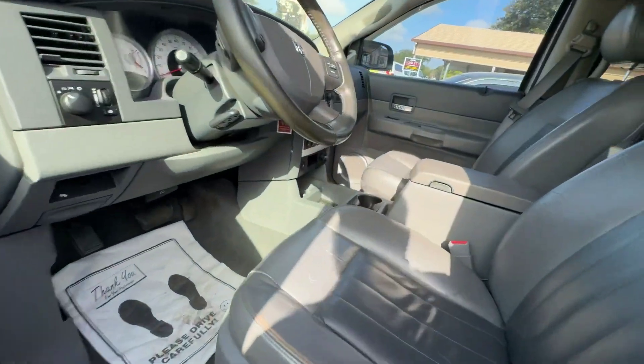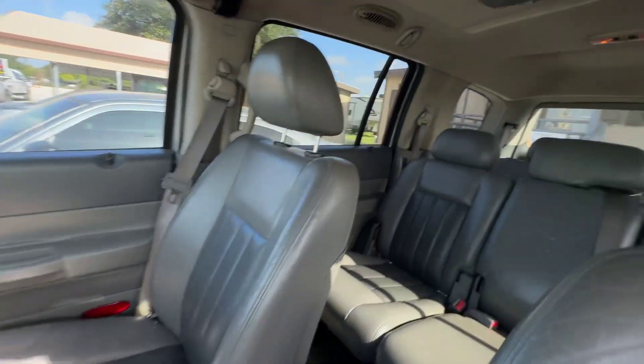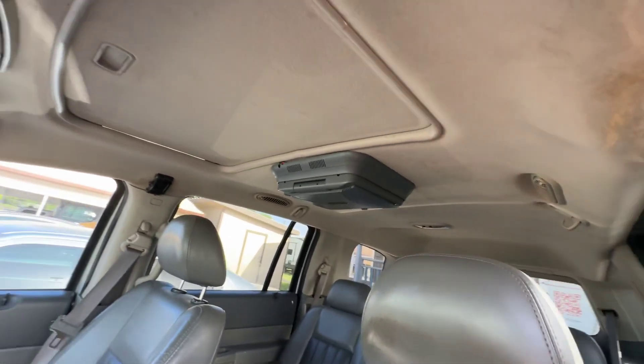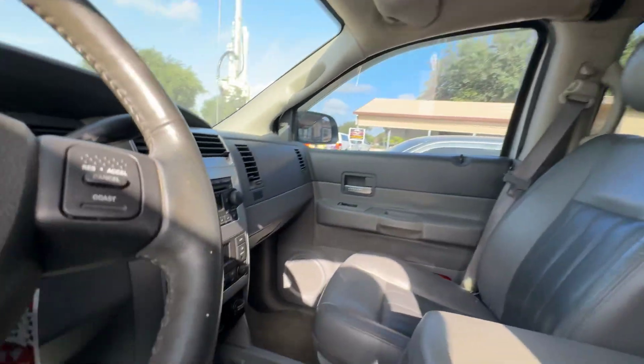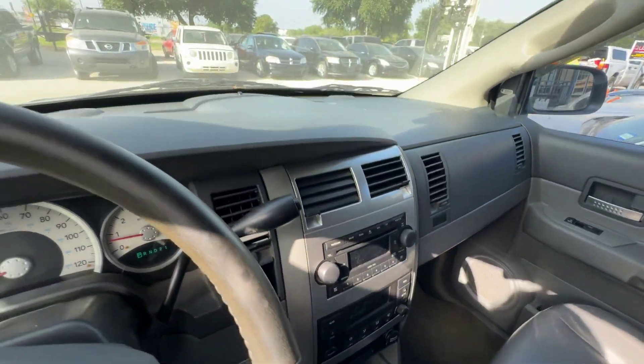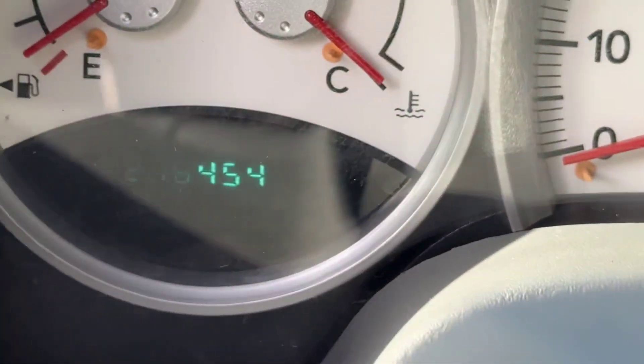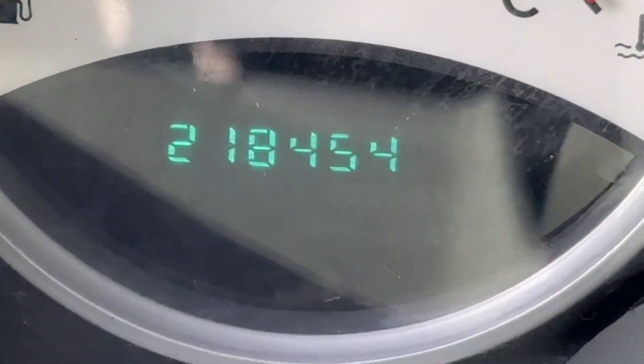The interior has gray leather seats, three rows of seats. The headliner looks good. There's rear entertainment. The dash is real clean as well. Your mileage is 218,454.